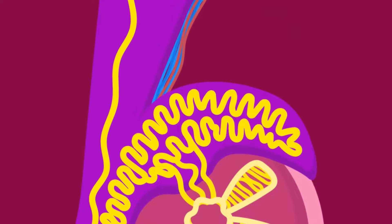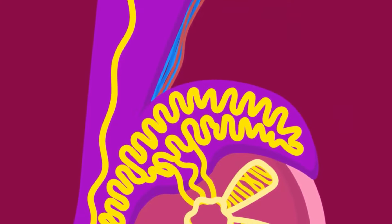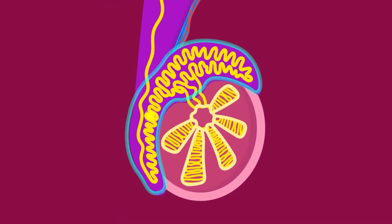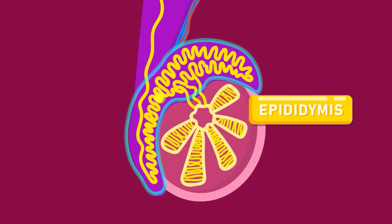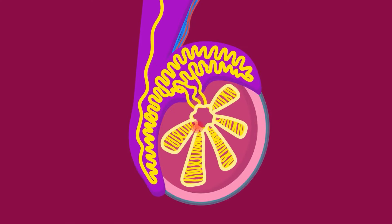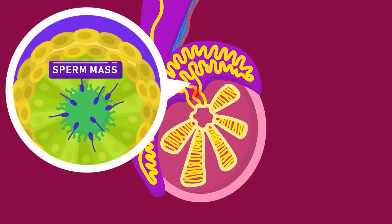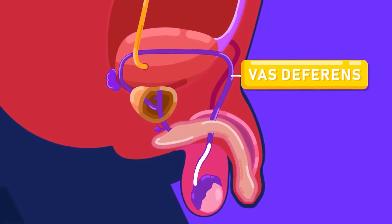There is a spermatic cord that contains blood vessels at the upper end of each testis. Leading from the end of the testes is a narrow, much-coiled tube called the epididymis. The testes produce sperms. The sperms may then be stored in an inactive form in the epididymis, before entering the vas deferens, or sperm duct.